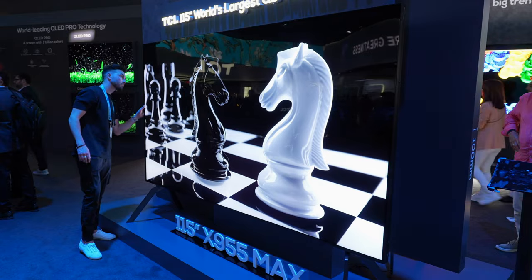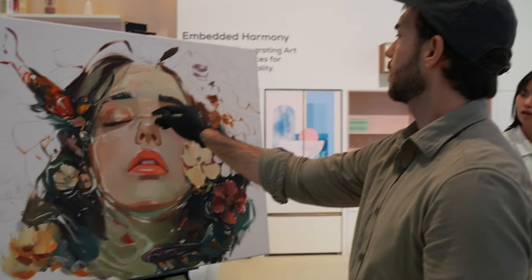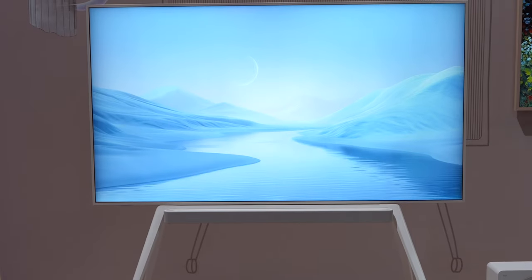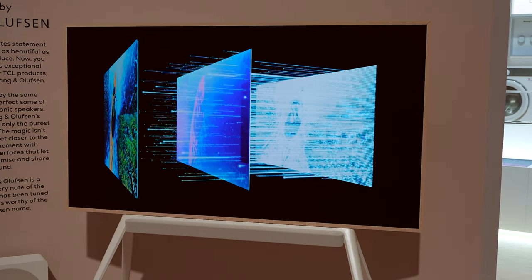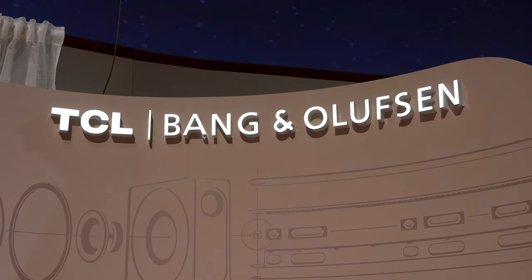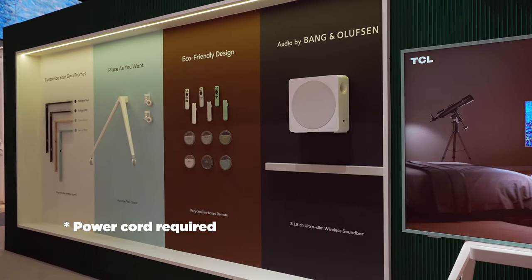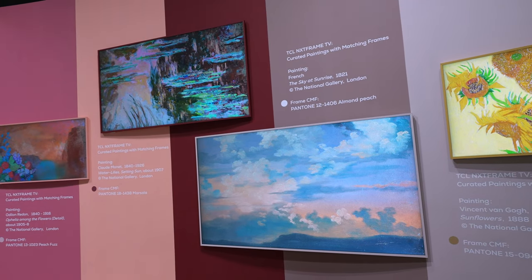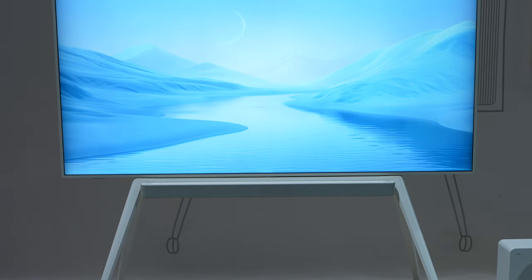Bang & Olufsen sound also features inside TCL's new groundbreaking Nexframe TV. This model is designed to look like a piece of art — and they're not wrong. It is the slimmest in the series at just 27.9mm thick and doesn't need an external connectivity box for this sleek, uninterrupted design. This is the first product from the partnership between TCL and Bang & Olufsen, and the sound has been tuned and tested to meet their standards. The pro version comes with a matching wireless 3.1.2 soundbar and wireless subwoofer. One really cool feature is the movable floor stand, so you can easily slide it to any space — the kitchen, living room or playroom.